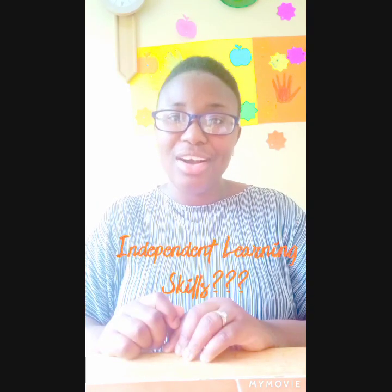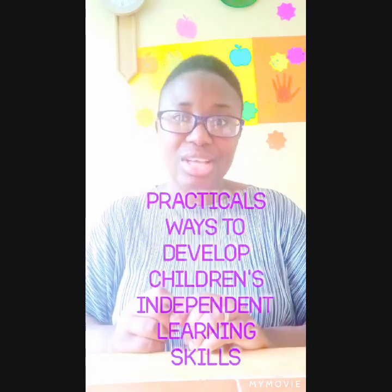Hello people! Welcome to Early Years Matters with Florence Adjala. Today I'm going to be discussing the practical ways parents, guidance, or practitioners could develop independent learning skills in young children.